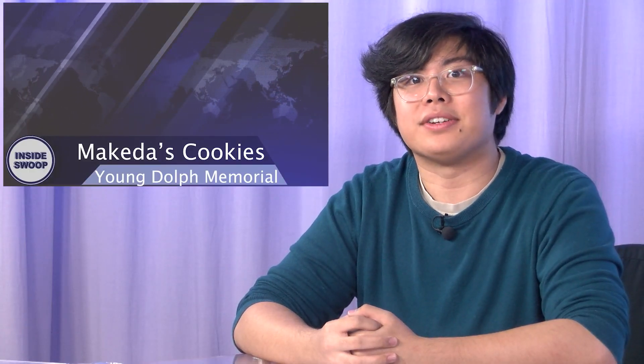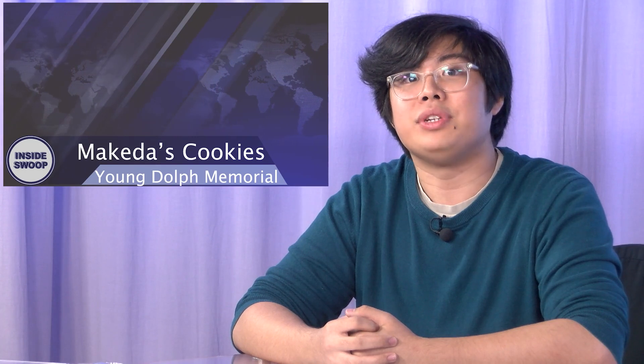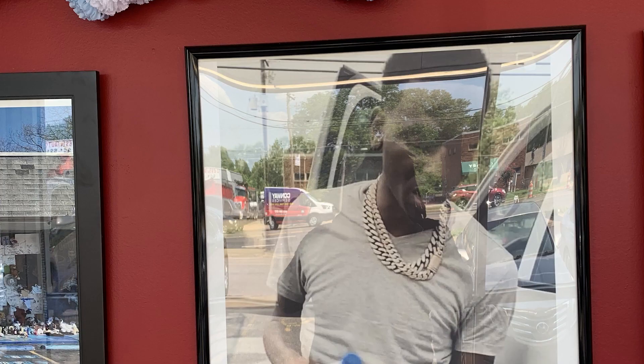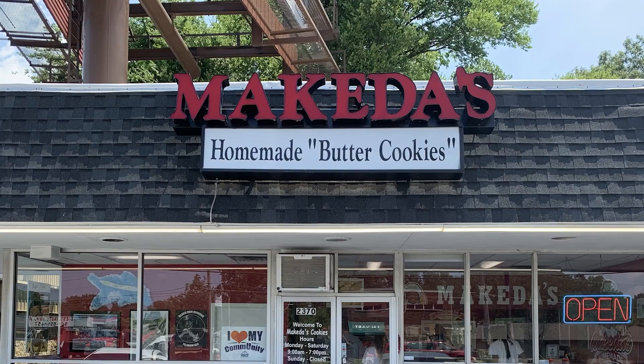After B.B. King's delicious barbecue, you might be in the mood for dessert. You're in luck, as a local Memphis ice cream and cookie shop has recently gained attention for its unique way of paying tribute to the late rapper Young Dolph. Makita's Cookies has a special memorial dedicated to the rapper and it's quickly become a popular spot for fans to come and pay their respects. If you're looking for a sweet treat and a chance to honor the memory of a beloved artist, be sure to check out this one-of-a-kind shop.